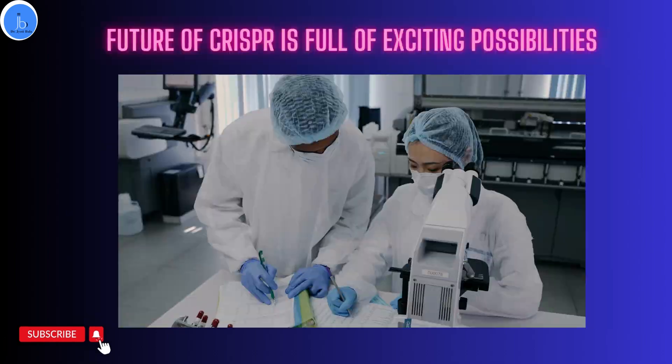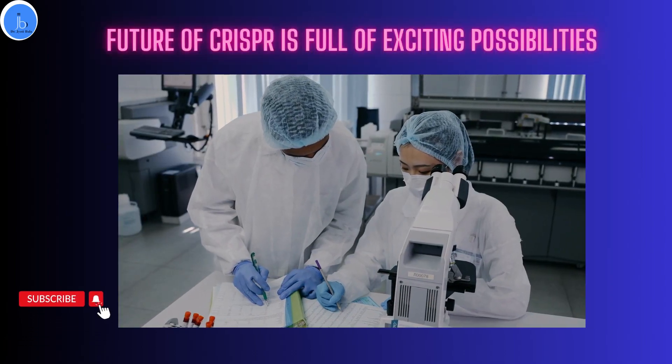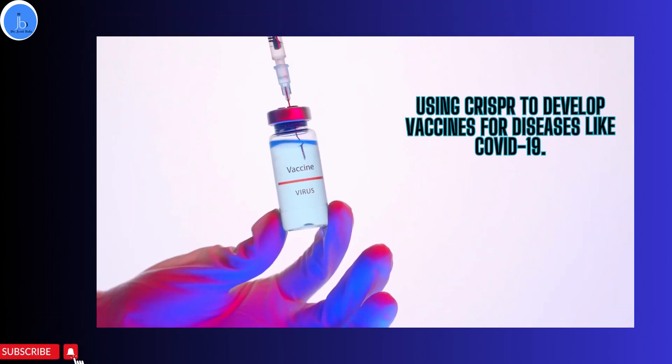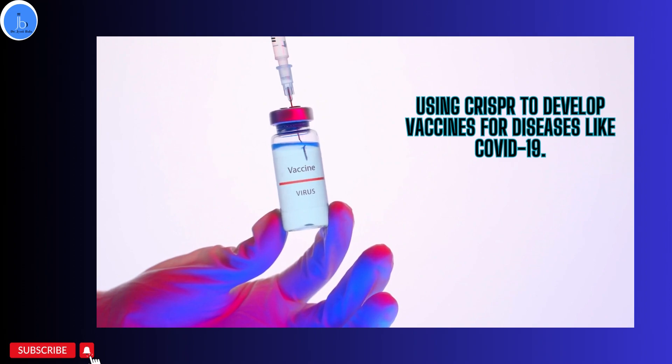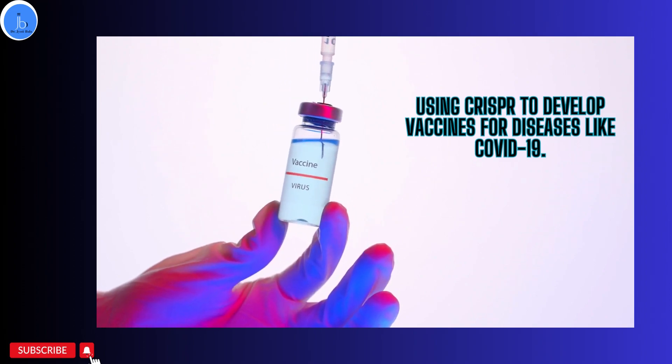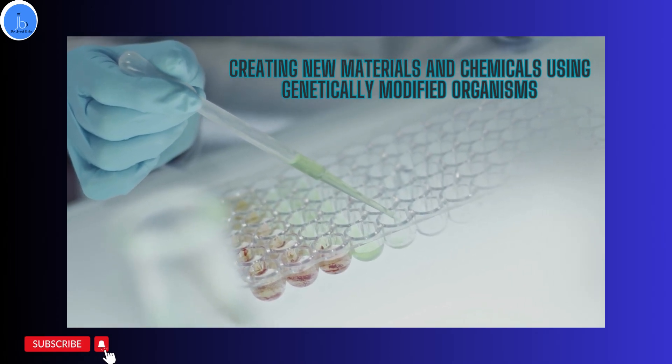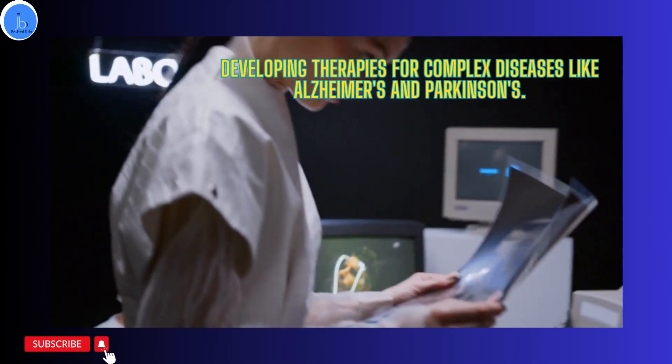The future of CRISPR is full of exciting possibilities. These include using CRISPR to develop vaccines for diseases like COVID-19 and other infectious diseases, creating new materials and chemicals using genetically modified organisms, and developing therapies for complex diseases like Alzheimer's and Parkinson's.